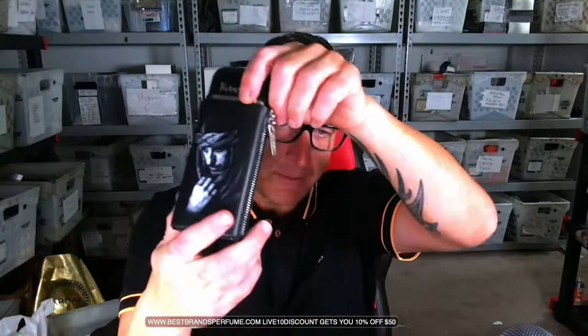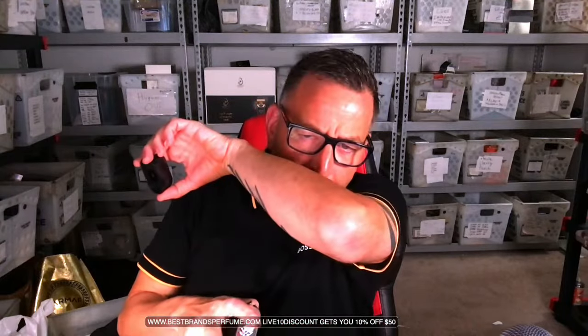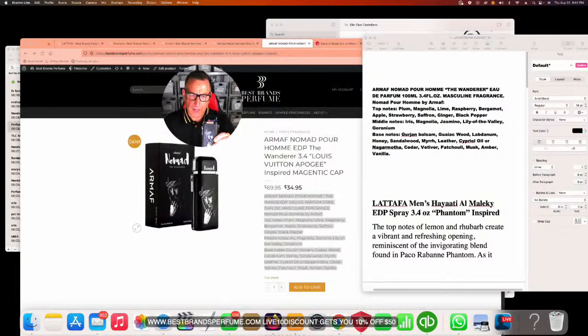Armaf Nomad Wonder is made in France and comes in a nice case. It has notes of gajon blossom, guaiac wood, labdanum, honey, sandalwood, myrtle, bitter, and patchouli. It's very aromatic and smells almost identical to Louis Vuitton's Apogee, matching very closely by notes. It's a very appealing fragrance, a bit hard to find, not a bad price — though you will need to over-spray to get performance. It gave about six hours of wear.